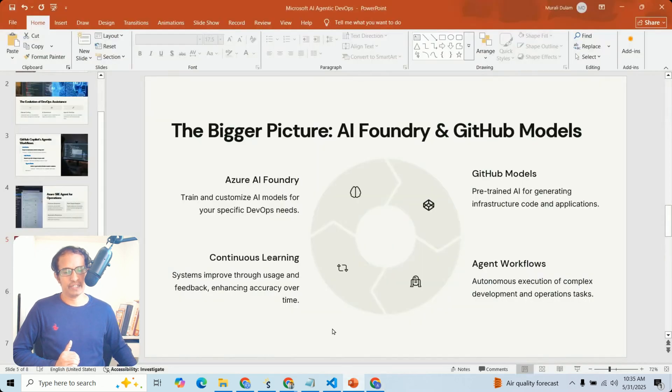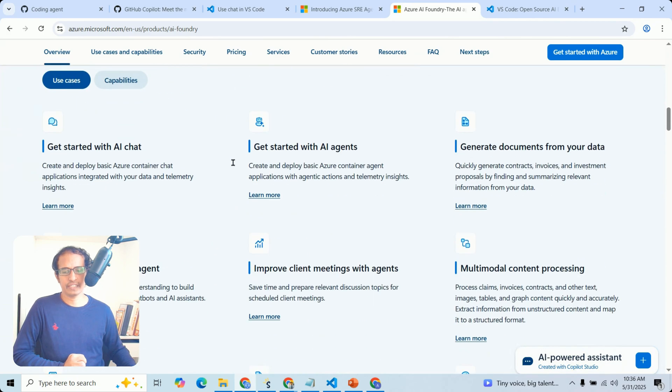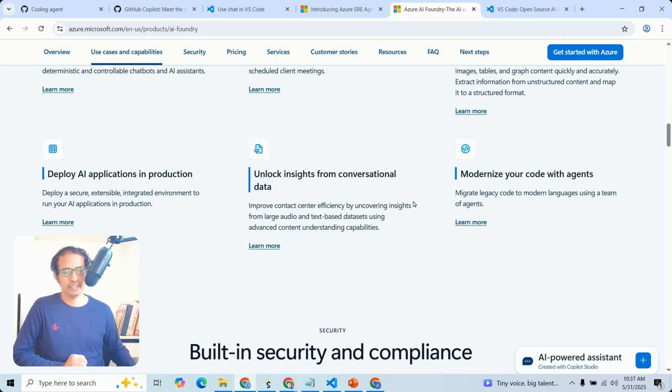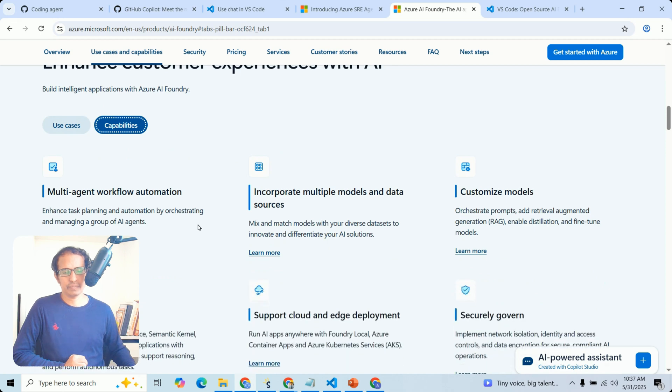Coming back to AI Foundry — you can fine-tune and customize your AI models for customized DevOps requirements. GitHub models are also applicable to your infrastructure and application scenarios. The official documentation shows AI Foundry as an app and agent factory, with use cases including AI chat, AI agents, customer data scenarios, and production deployment. Capabilities include multi-agent support and cloud and edge deployment.